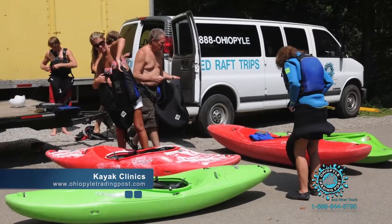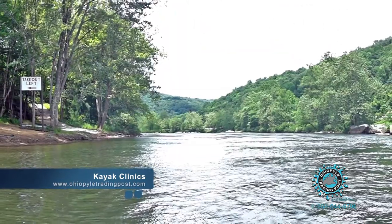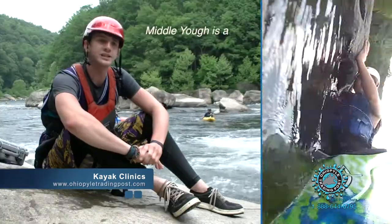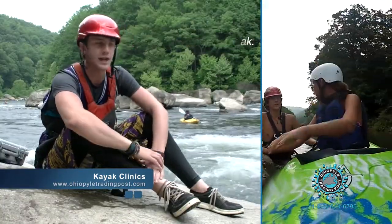From there we'll hop in the truck, we'll drive to the Middle Yough takeout — a perfect place to learn how to kayak. It's class 2 rapids with a nice calm section, very safe, but a very good spot to learn how to kayak.